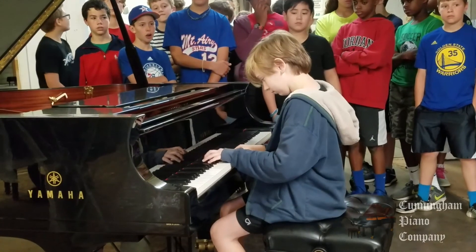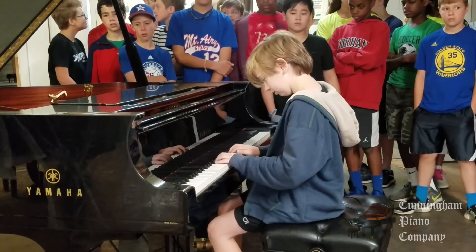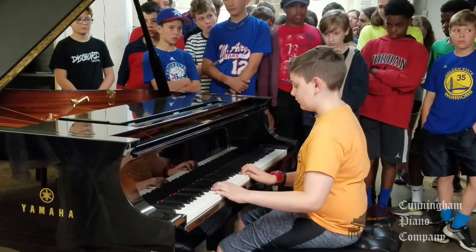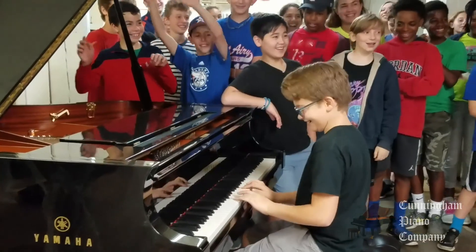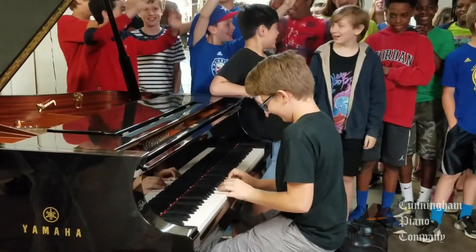The students even got to play on a Yamaha CFX Concert Grand Piano, the same instrument that Cunningham Piano Company provides to Yamaha artists like Alicia Keys and John Legend whenever they perform in Philadelphia.